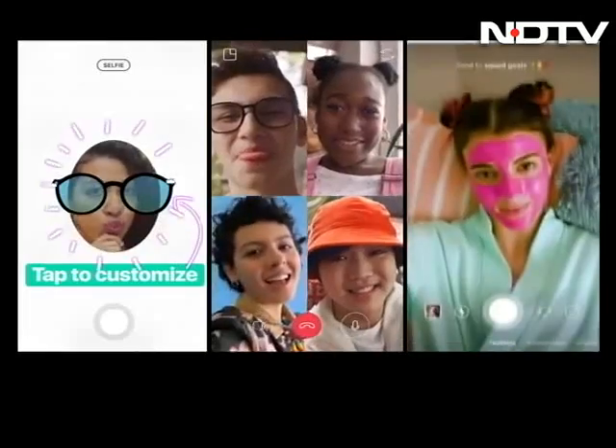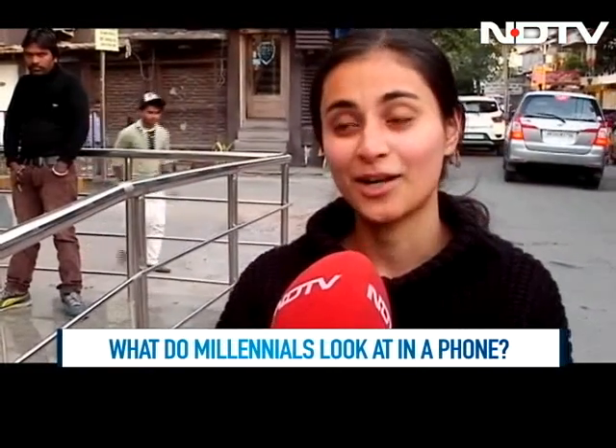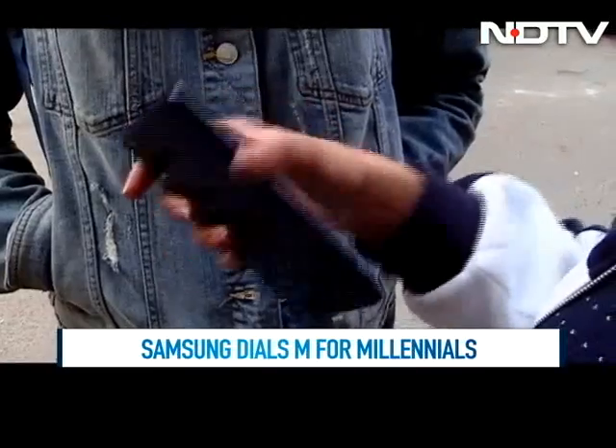Millennials know their social media trends and seem to even know what they want when it comes to phones. One company has sat up and taken note of all Millennials and seems to have come up with a series that has it all.